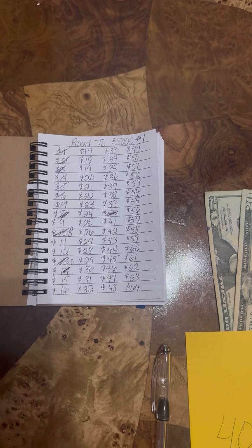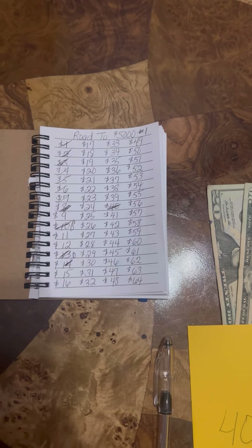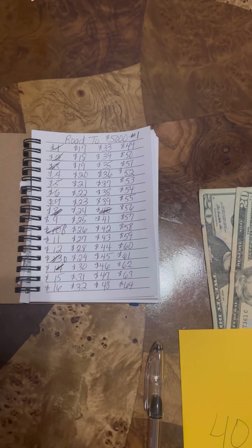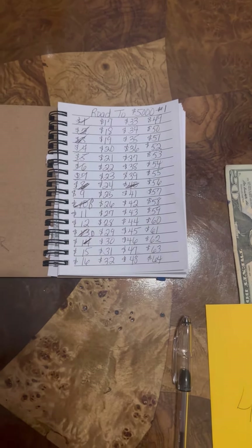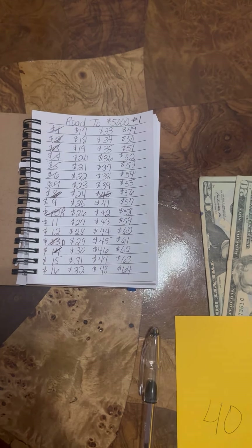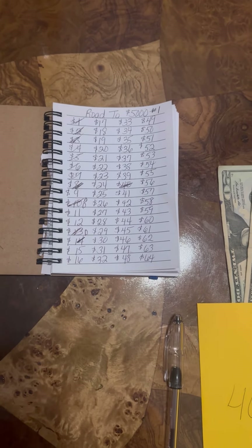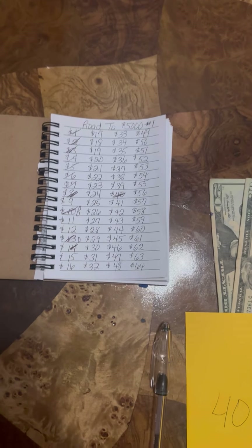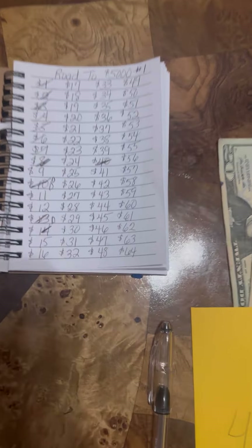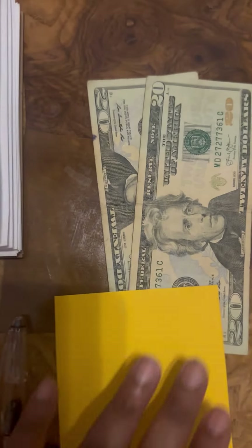First, you're going to sign up for PayPal, then ask about the PayPal savings account. I also have the PayPal debit card so you can withdraw that money whenever you like. It's high yield interest, so think about it — you're saving this money the normal way with the envelopes.